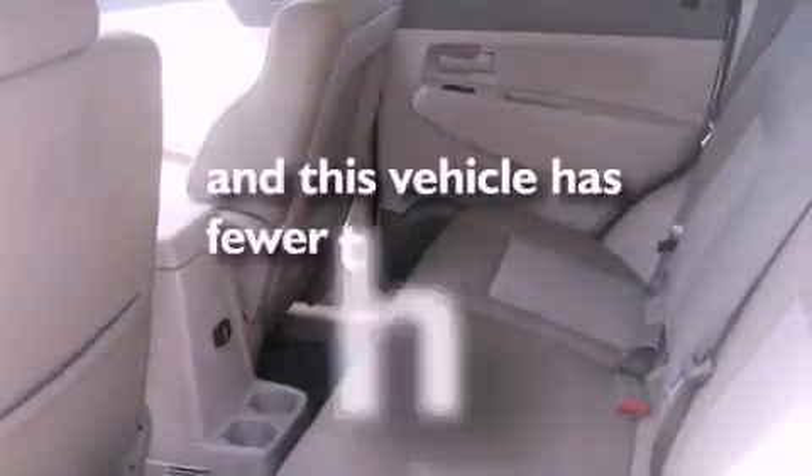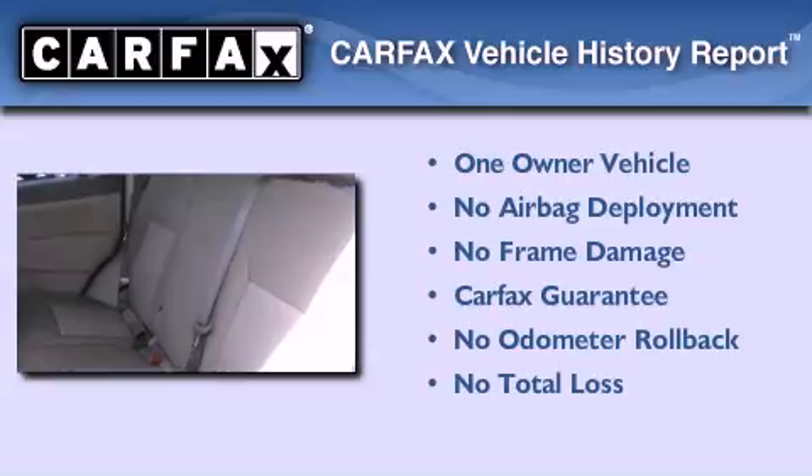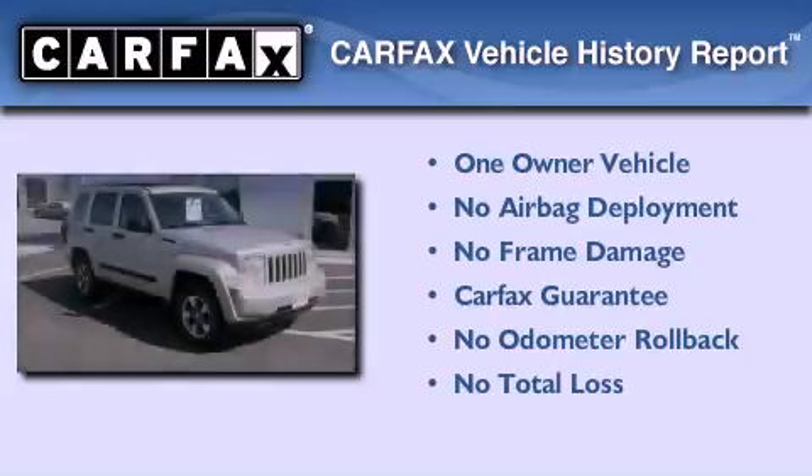Side impact airbags, and this vehicle has less than 42,000 miles. This Jeep has had only one owner and it qualifies for the Carfax buyback guarantee.